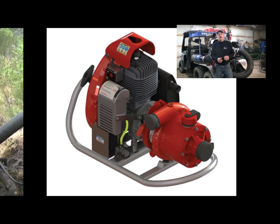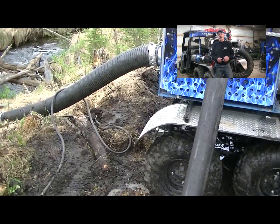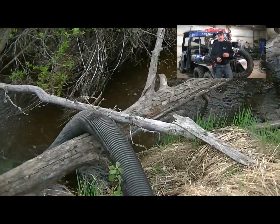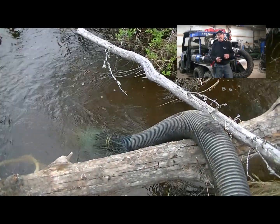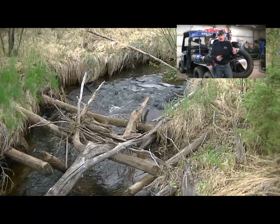They called us in, we had a look at the situation. There was a wonderful creek down in this slough a half mile away. So what we did was we drove our 6x6 down, backed it up into this creek, hooked up our 4 inch lay flat hose, and ran a half mile of hose with water thieves set up every 200 feet.